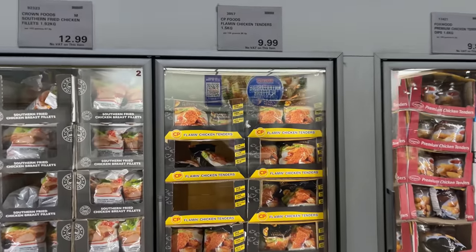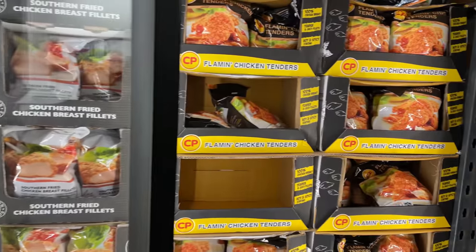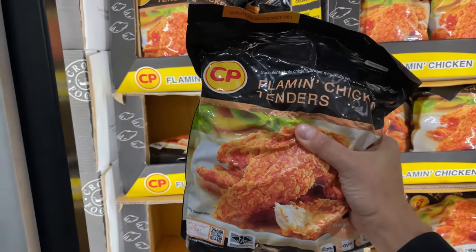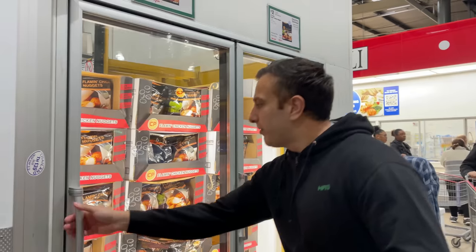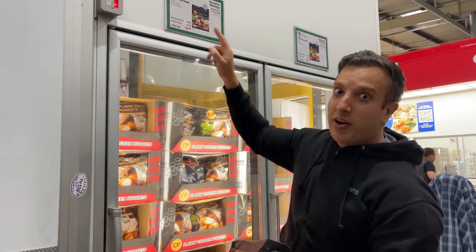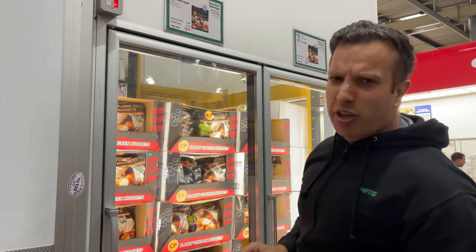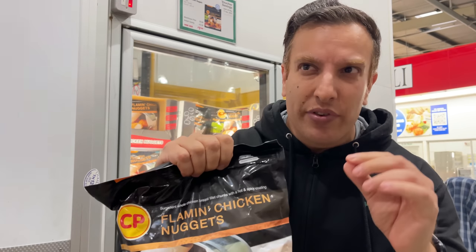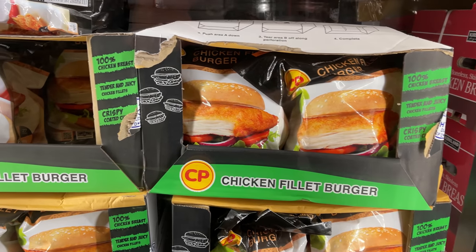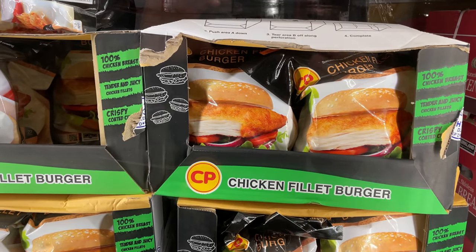One of my favorite things here which you cannot avoid, guys — you must get these — are the CP chicken tenders. These are crazy good. And some things I actually prefer are the nuggets. I think they're on offer, so they're £7.99 today — that's a couple of pounds off. I could prefer the nuggets; they're massive and have more of a punch, more of a spicy batter. I'm going to pick these up. They also do a chicken fillet burger — I haven't tried these on account of the picture, which doesn't look great. But the other stuff is good, so maybe they're good. I just haven't tried them yet.